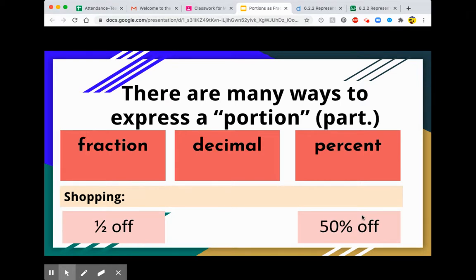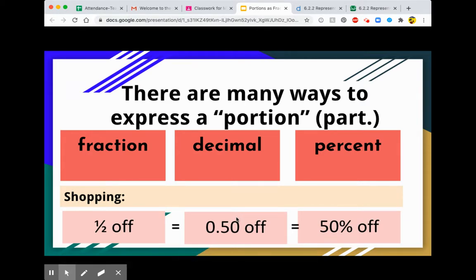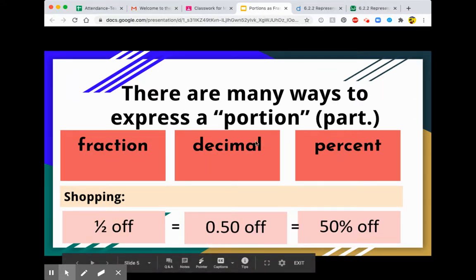For example, if we have an $8 mug and it's half off, you would only pay $4 because you're taking half of the $8 off. We can also talk about 0.50 off. All three of these ideas are equal. So there are many ways to express a portion, and we just talked about three of those ways: fractions, decimals, and percents.